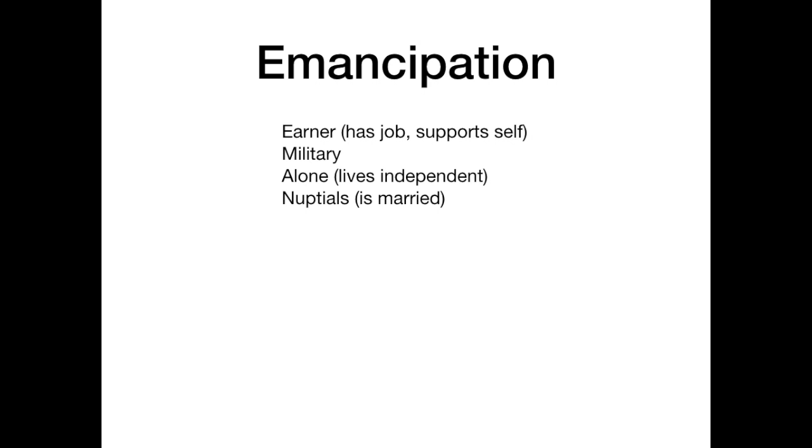For example, this could be someone who dropped out of high school, works full time, and makes enough money to support themselves — maybe they have an apartment and a lot of money coming in, with no reliance on parental support.